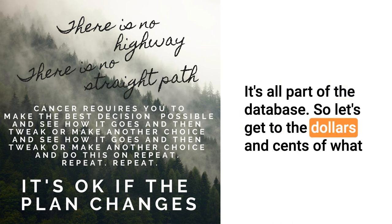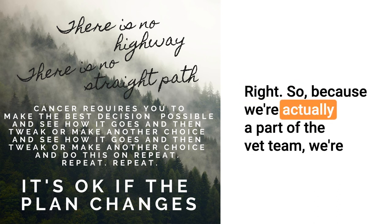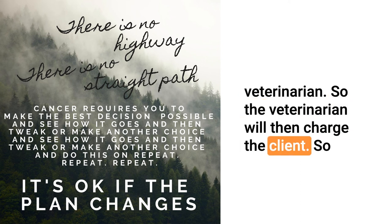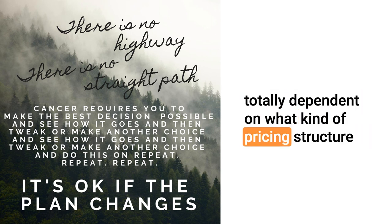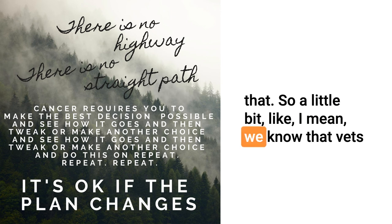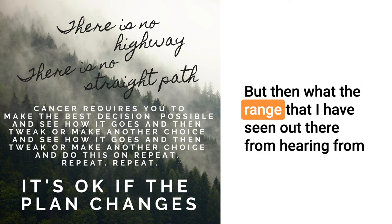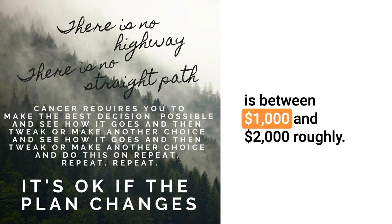Let's get to the dollars and cents of what it costs to get a Searchlight DNA report. Because we're a diagnostic company, we sell directly to the veterinarian, who then charges the client. How much the veterinarian charges the client is totally dependent on what pricing structure that particular hospital or clinic may have. We charge the veterinarian under a thousand dollars. The range I've seen from colleagues and general practitioners is between a thousand and two thousand roughly.